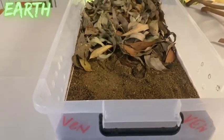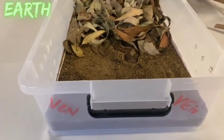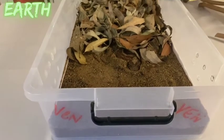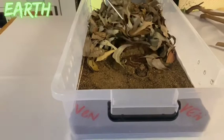It will then strike out, grab the prey animal, and just like that it has a meal — a very genius way of obtaining its food. The whole snake is now exposed to full view.